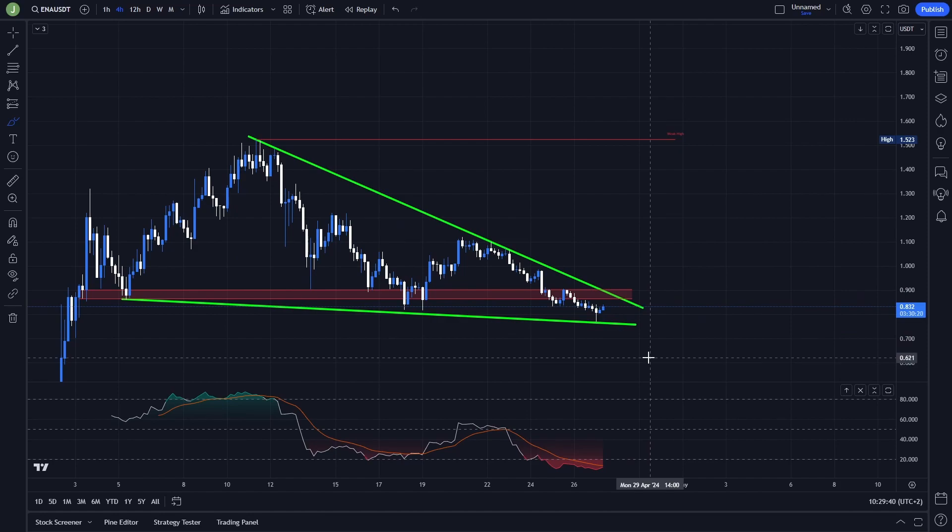Trading is all about patience and you always need to wait for a proper setup. Right now my strategy is definitely not to open anything. If you think based on your analysis it's a good opportunity, you can open a long trade, but in my opinion it's better to just wait for that breakout and then a support confirmation.